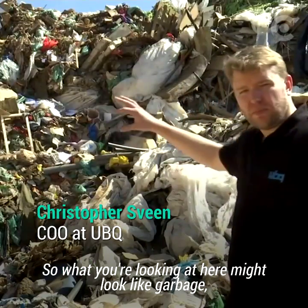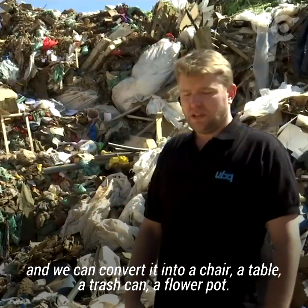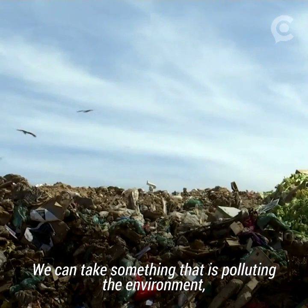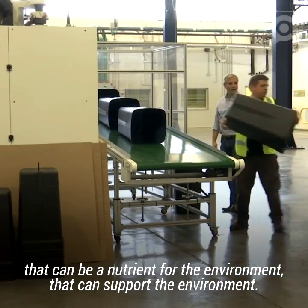What you're looking at here might look like garbage, but we can convert it into a chair, a table, a trash can, a flower pot. We can take something that is polluting the environment into something that can hold the environment, that can be a nutrient for the environment, that can support the environment.